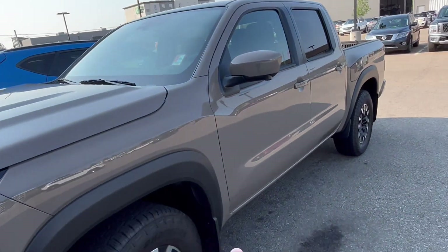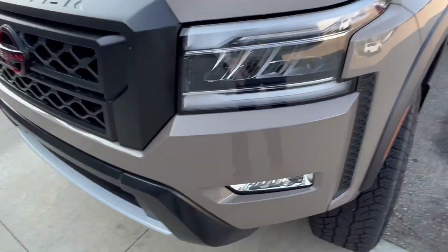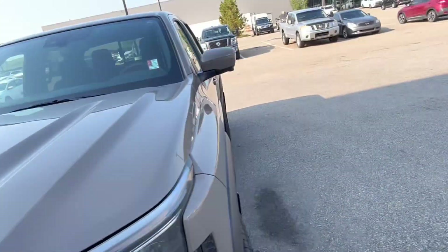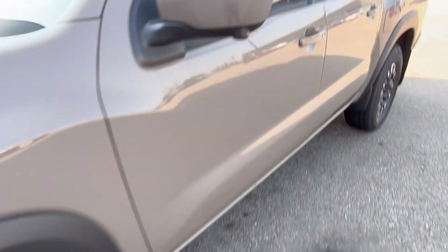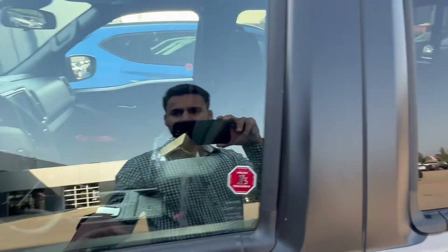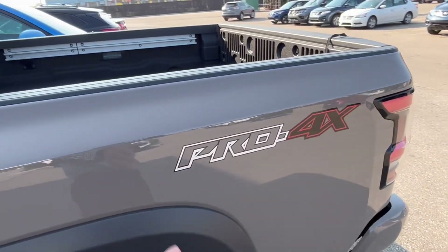Now this is a Pro-4X, so you got pretty much all the bells and whistles you can think of. Got the LED headlights here in the front with the fog lights, a 360-degree camera — one in the front, one in each side mirror, and one in the back. Got the all-terrain tires here, keyless entry. Inside you got Apple CarPlay, Android Auto, and all that cool stuff.